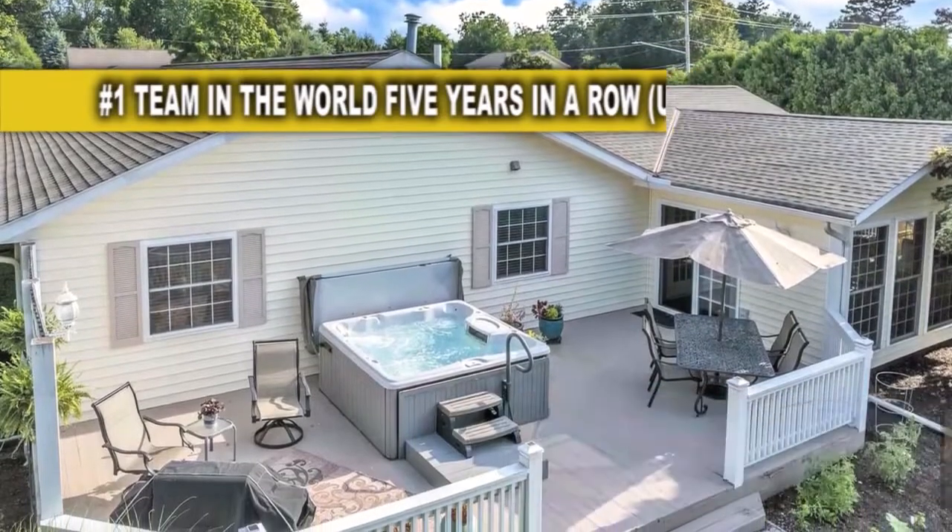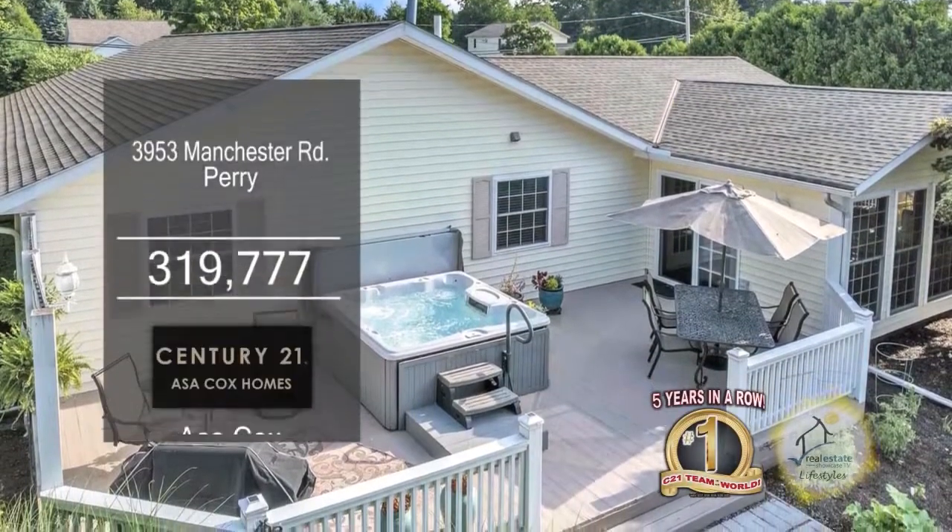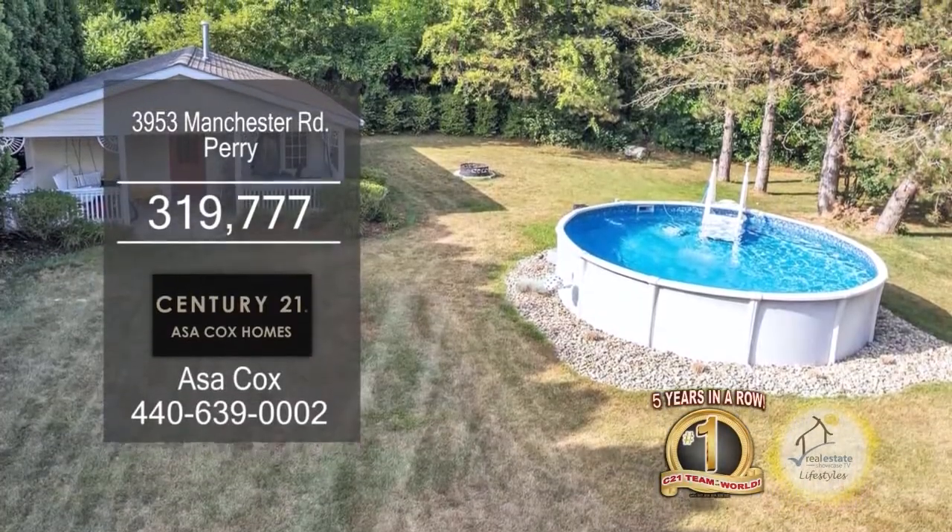Proceed to walk out the sliding glass door to the wood deck and hot tub. The backyard also has a heated above ground pool.